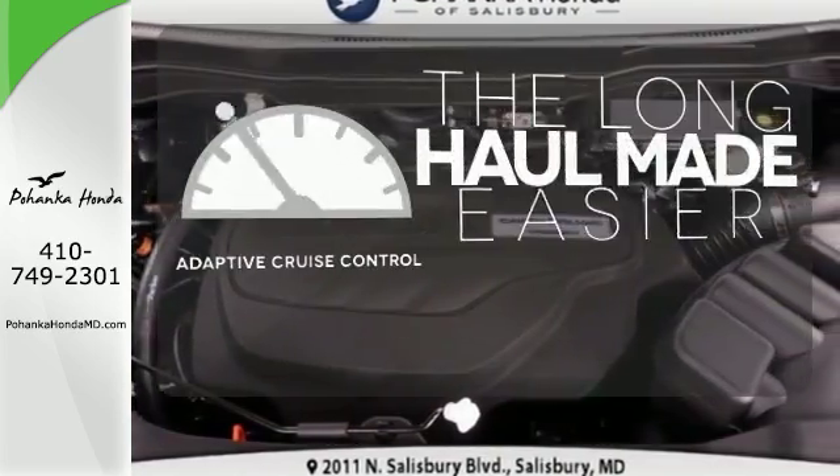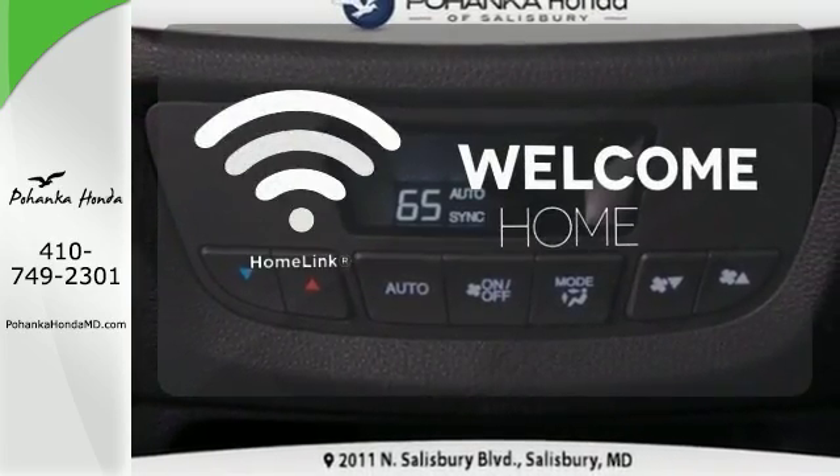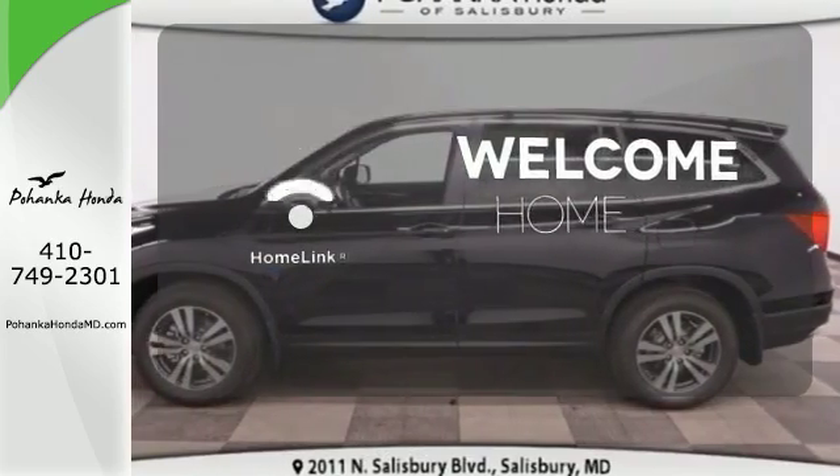Adaptive cruise control reads traffic in front of you to keep proper distance. Program garage door openers, gates, and lighting systems with HomeLink.